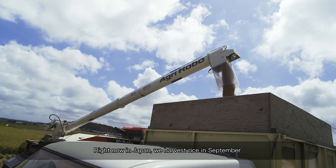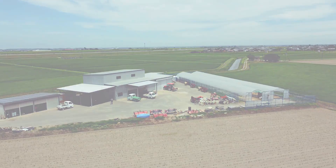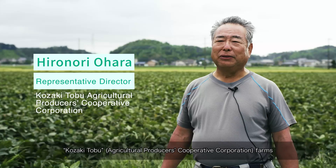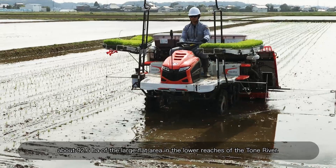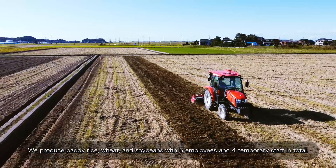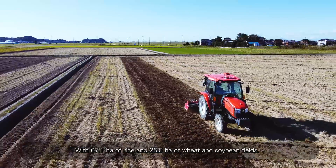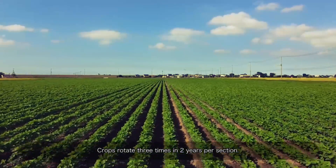Right now in Japan, we harvest rice in September. With 67.1 hectares of rice and 25.5 hectares of wheat and soybean fields, our sales annually exceeds 100 million yen. Crops rotate three times in two years per section.